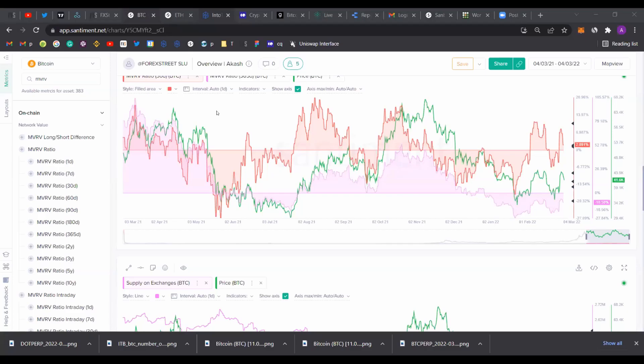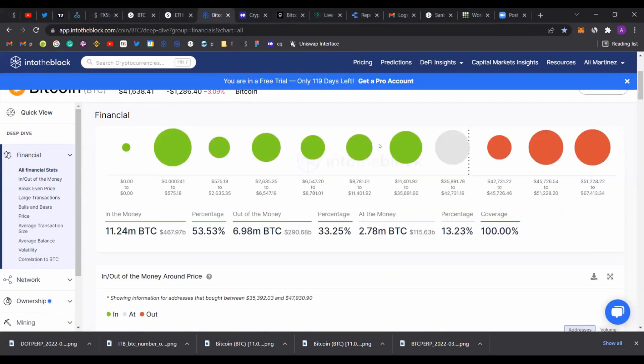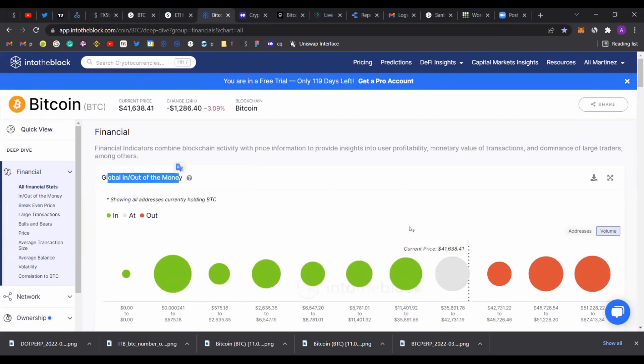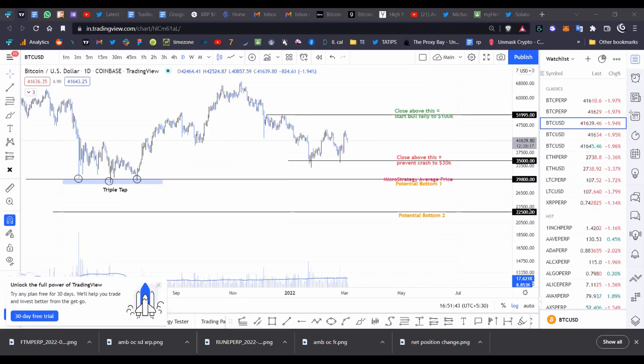Looking at global data, the reason I have 22.8k–22.4k marked as an important level is because the immediate support level extends from 35k to 42k, but beyond that the average buying price of investors who purchased roughly 2.42 million Bitcoin is approximately 22,589. So that's my second potential bottom, roughly around 22.5k.